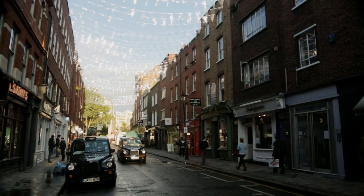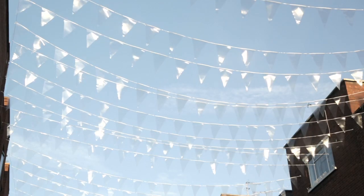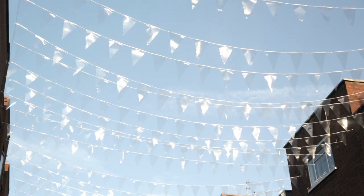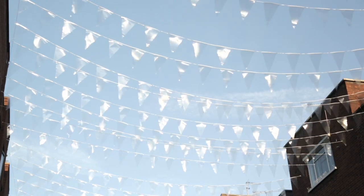Hi, I'm Philippe Malouin. I'm in London and I'm standing underneath my bunting installation here at the Seven Dials in Covent Garden. There were quite a few avenues that we could have explored, but we mainly decided to focus on an installation that wasn't too indulgent and that wasn't overtaking the neighborhood.